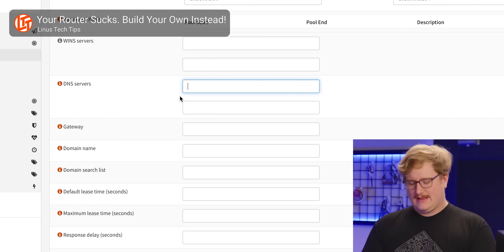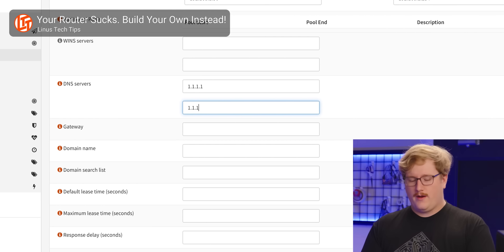It does take a little bit more work to configure properly than a consumer-grade router, but once you do, you'll have a powerful, customizable setup that is far less likely to crash at inopportune times.